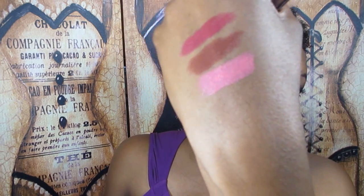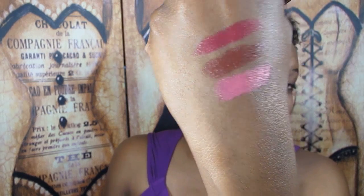The third CoverGirl is number 400 Temptress. I've seen other people do looks with this on YouTube and never picked it up. It's like a super bubblegummy pink, so I was really happy about that.